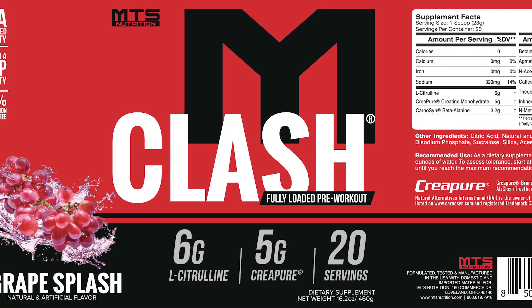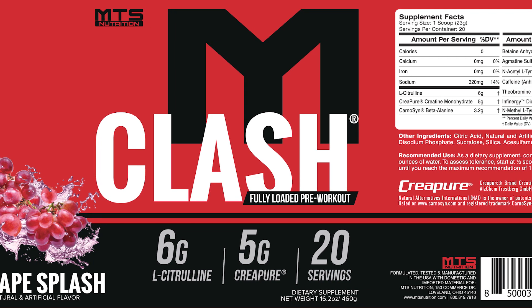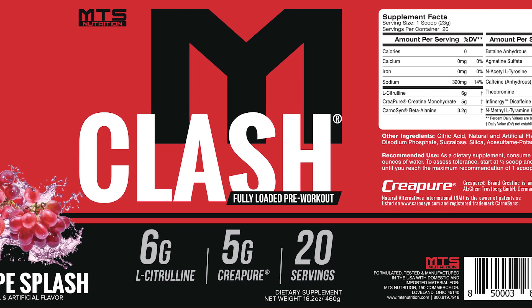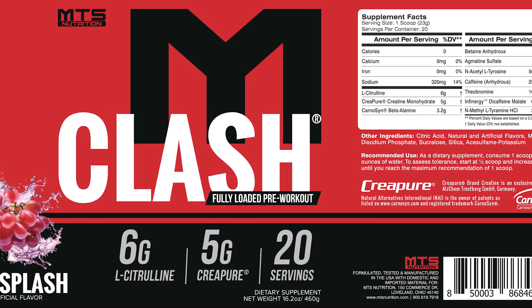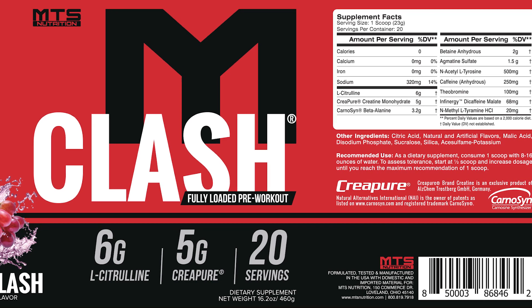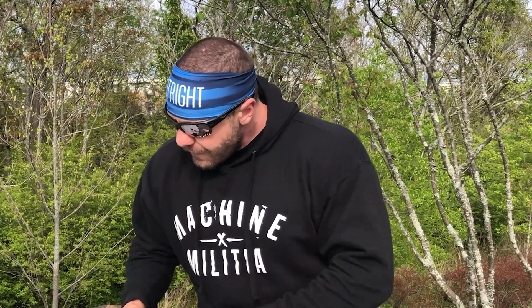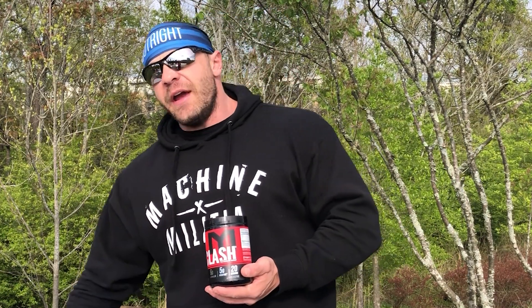5 grams of CreaPure creatine monohydrate — do I even have to tell you what creatine does? Creatine is the most proven, effective supplement of our time. Beta-alanine at its full 3.2-gram dosing. Caffeine anhydrous for even more pump. Agmatine sulfate, which is another amazing pump ingredient. N-acetyl-L-tyrosine, caffeine, theobromine, Infinergy, N-methyl-L-tyramine. Guys, this is by far the best pre-workout stack ever created.